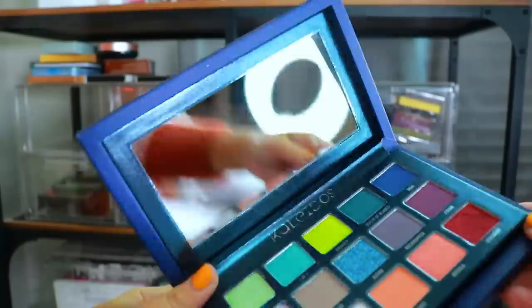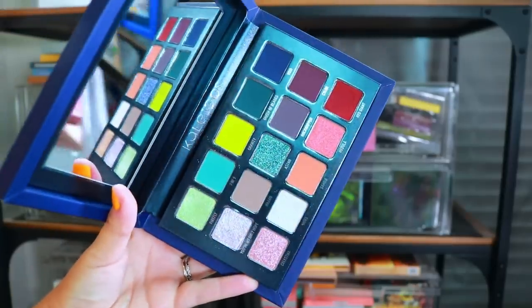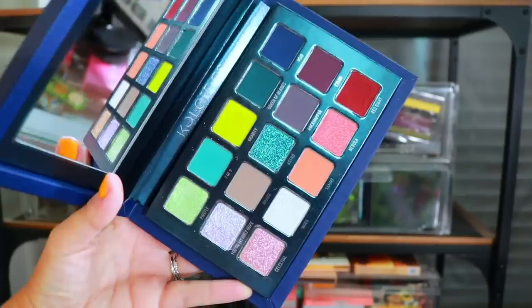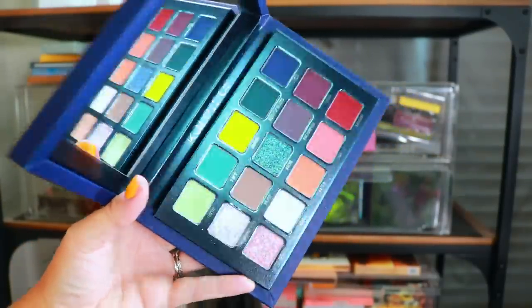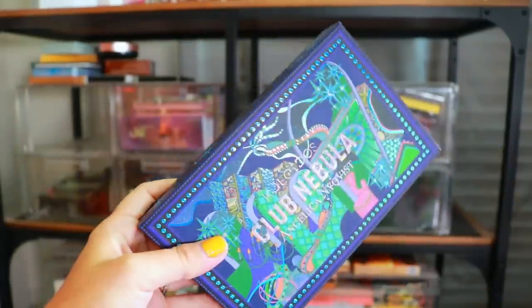Next we have the Club Nebula palette — this is the Angelica Nyfix collaboration with Kaleidos. I actually haven't played with this palette. My beautiful friend James noticed I didn't have it and sent it my way. This is something we're definitely gonna hold on to so I can play with it, plus it's my beautiful friend Angelica Nyfix's palette and I love her and want to support her.